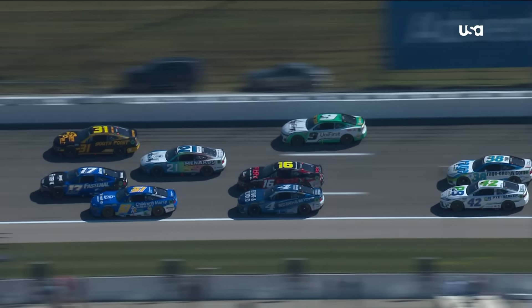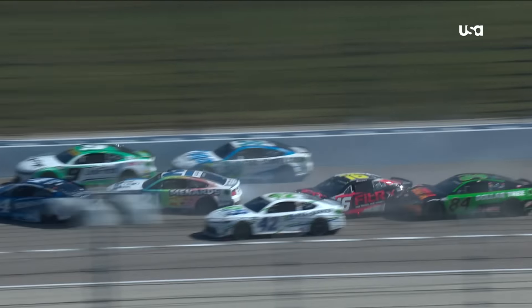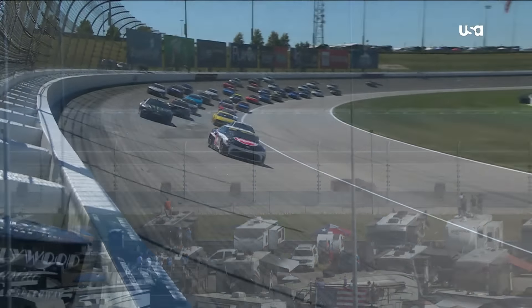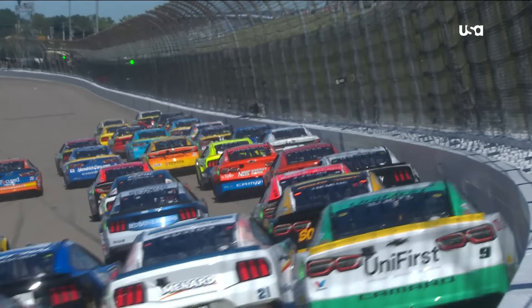Berry's down on that low side. Look at Ty Dillon. Buscher checks up. Harrison Burton was in the middle there as well, and Jimmie Johnson making contact with Ty Dillon. It looked like the nine of Chase Elliott gaining some spots on the outside, then four wide on corner exit.